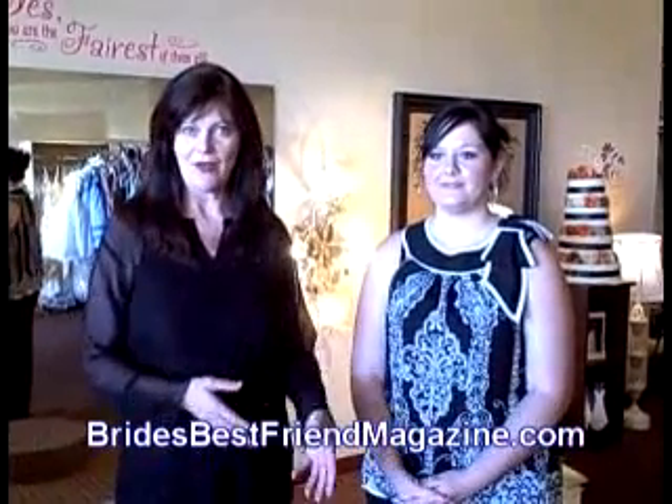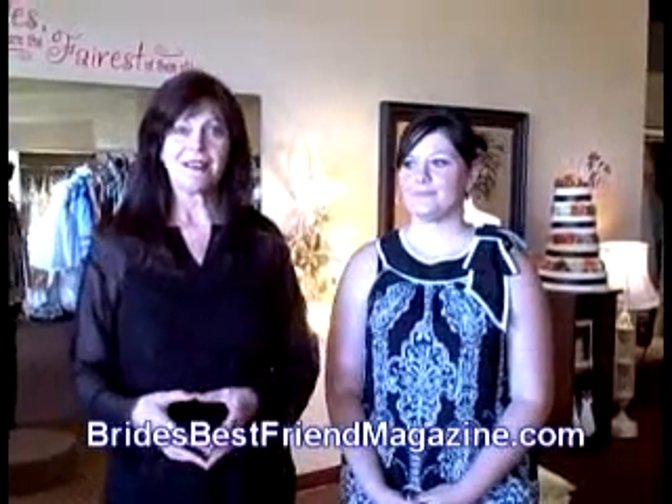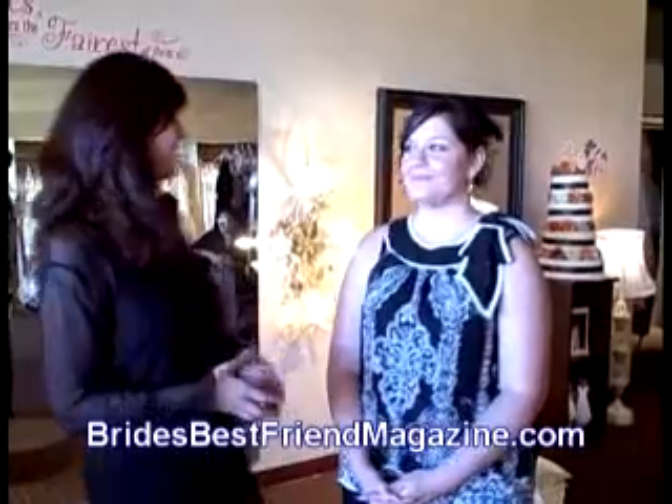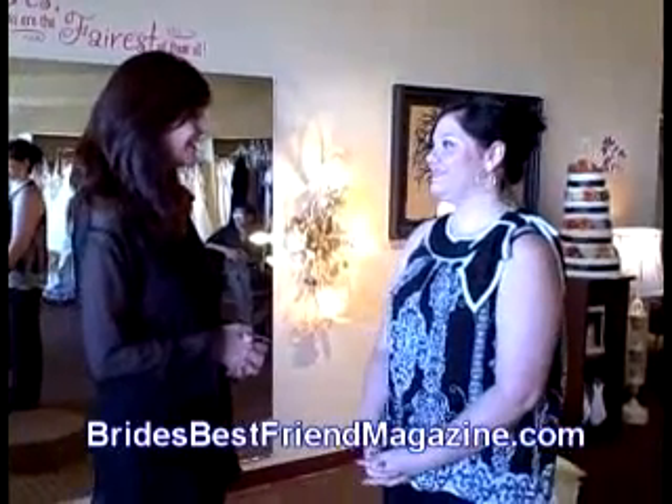We're here with Kristen Avon. She is the manager at the Desert Bride in the Palm Springs area. How are you today? I'm good, thank you. Thank you so much for inviting us into the salon. We're happy to have you.